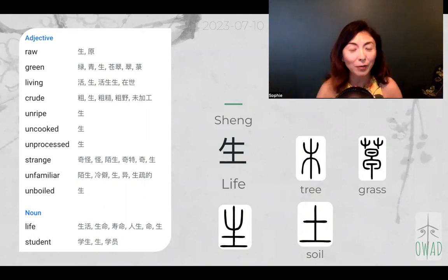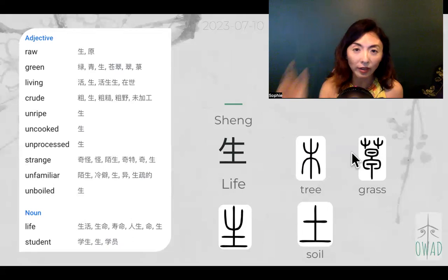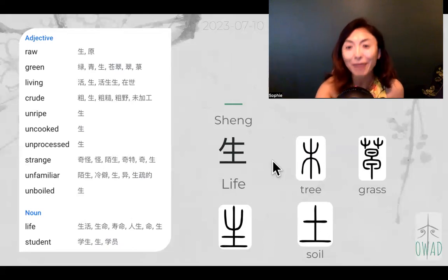Today we're going to continue with 'sheng' paired with another concept. 'Sheng' means a plant growing on top of soil. I'm showing you two versions of plant — this trident upper-pointing shape — and then two horizontal lines with one vertical line, that's soil. If you want to check out the details of why that means soil, go back to July 10th, the single character day.